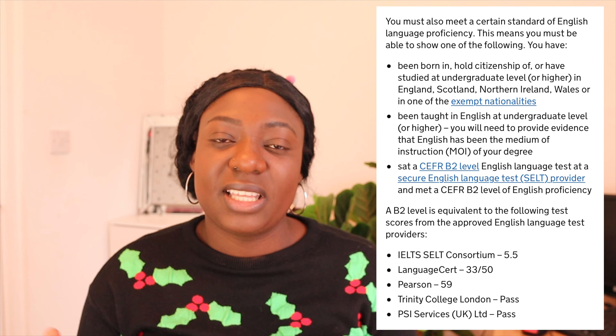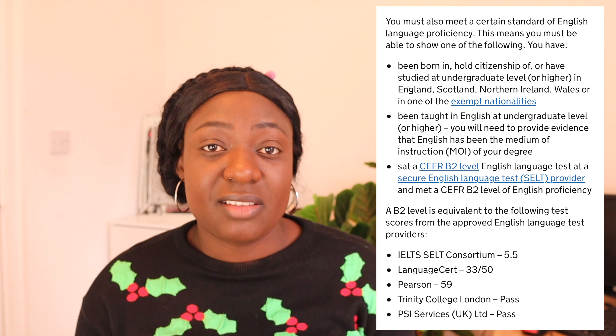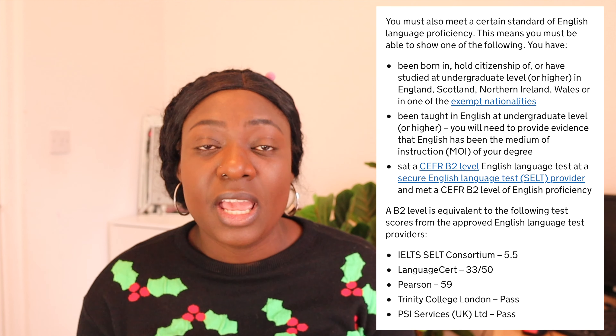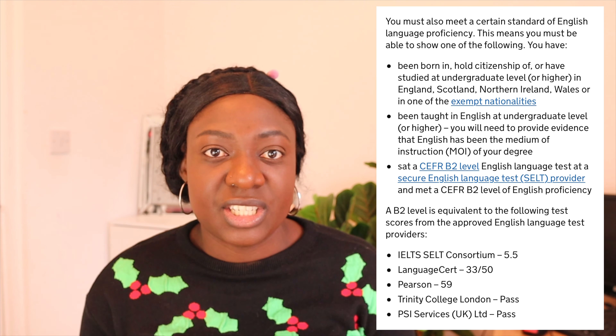You should be able to prove your English, because you're coming to teach in an English-speaking environment. There are ways to prove your English: number one is by being a citizen of or coming from a country recognised as English-speaking. Unfortunately, most African countries are not listed as English-speaking for UK purposes. If you're not from an English-speaking country, you should be able to prove that your undergraduate qualification was taught in English.